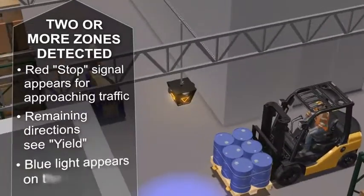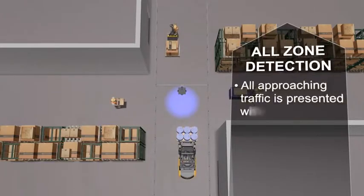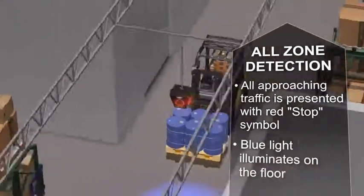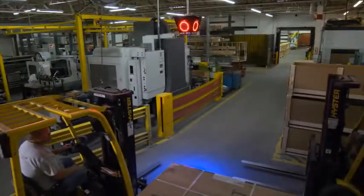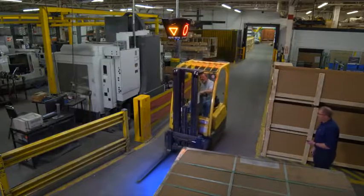The remaining directions see yield signals and the blue light illuminates the floor. If traffic approaches from all directions, all approaching pedestrian or motorized traffic is presented with a red stop signal and the blue light on the floor. With Safety Signal, you'll improve productivity while protecting your equipment, products, profit, and most importantly, your people.